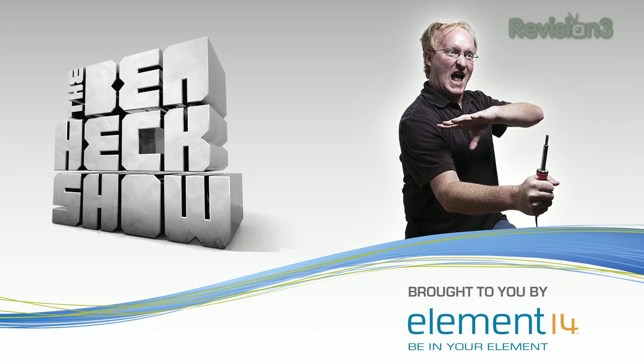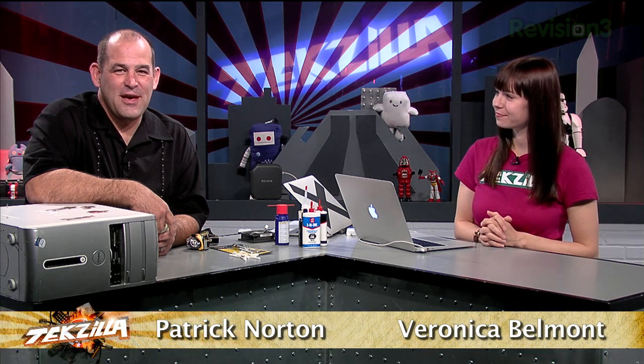This episode of Techzilla is brought to you by The Ben Heck Show. I'm Patrick Dorton. I'm Veronica Belmont. Welcome to Techzilla. Hands on reviews, the latest tech and how to make the most out of the gear you've already got.